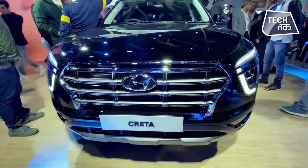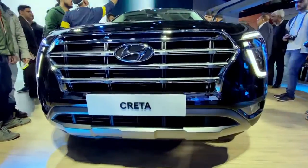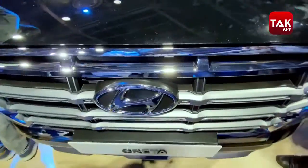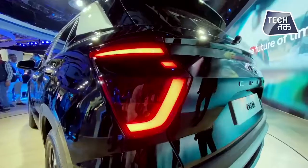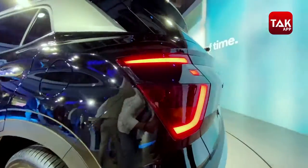Its price will start from about 10 lakhs — actually, they are claiming it will be less than 10 lakhs. And it will go up to about 17 lakhs. The top diesel variant, I think, will be the most costly.